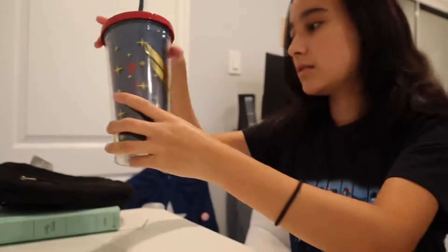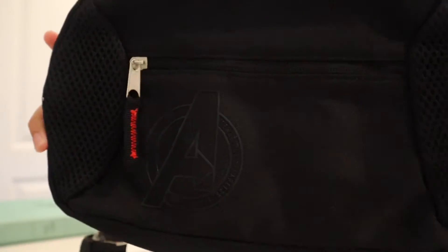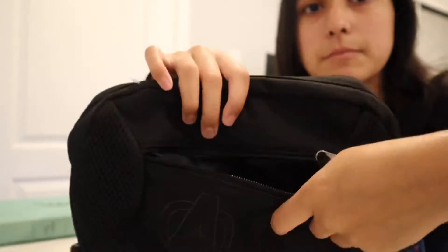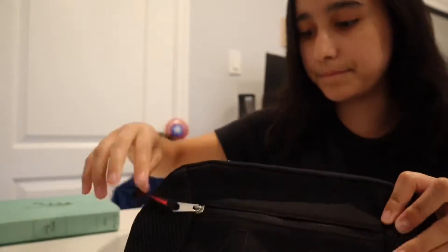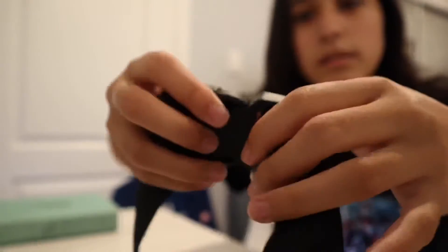And then her cat, Goose. The second thing I got — for one of my best friends — I got him an Avengers fanny pack. Here's a zipper right here, you can put some stuff in there, and then there's a top zipper right here for more storage space. And then you can put it on your waist — here's the buckle right here.